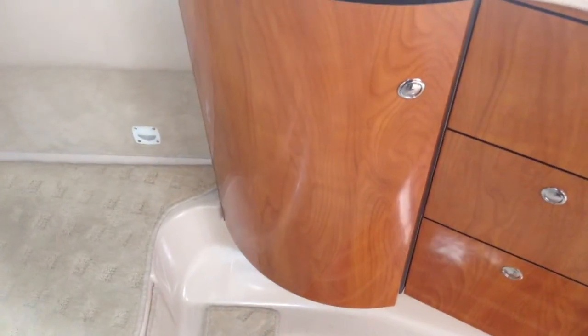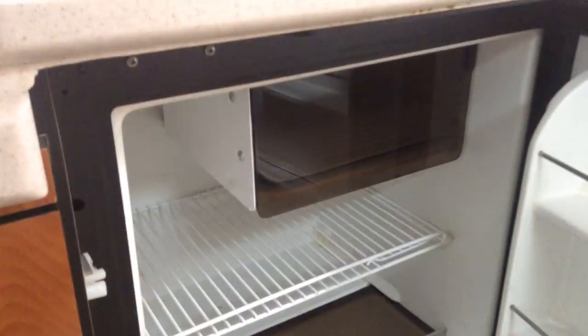Moving you onto the galley — there's actually a cover there for the sink underneath. Cooker here, it just folds back and back again. Two-burner hob there. You'll see lots of storage around the top, more drawers on the bottom, and obviously the fridge.